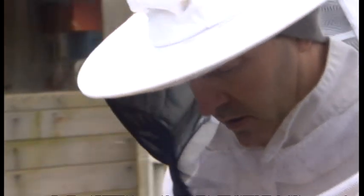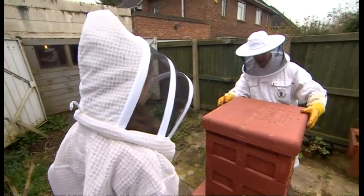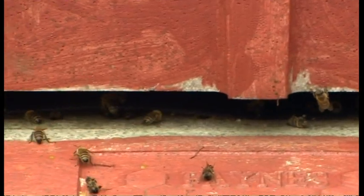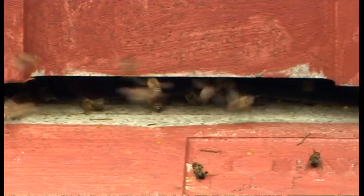I asked Peter's fellow beekeeper and other half if she thought the bees will take to their new home. She said: I don't see why not, I think they will like it, but we'll have to see. I really don't know — I hope they do because obviously there's a lot of work being put into this, but who can tell? Nature's nature, isn't it, so they either will or they won't.